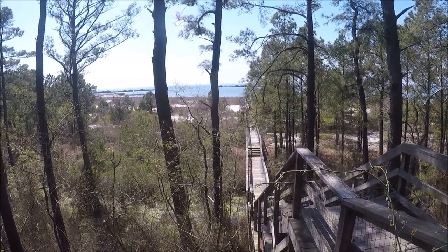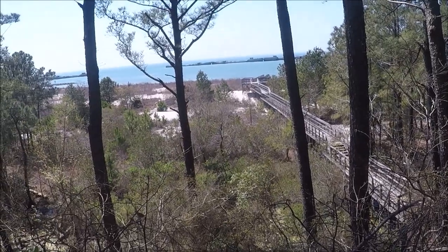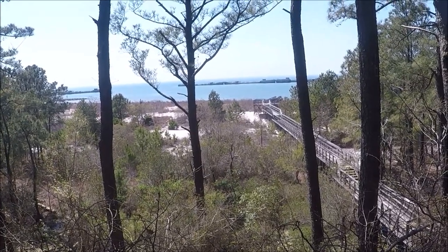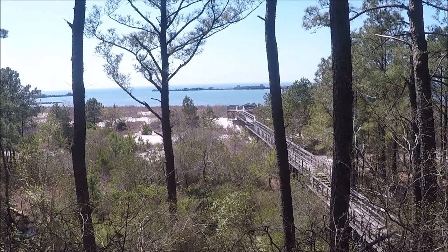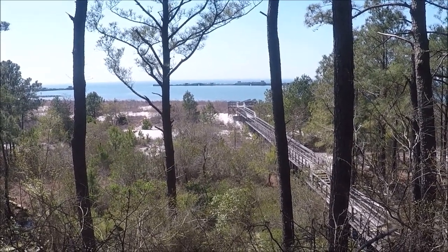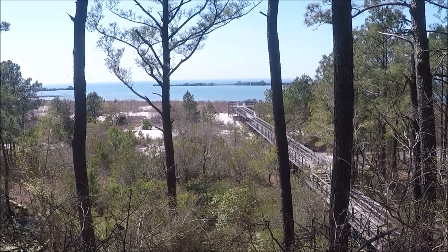They use them as barrier reefs. I'll get you a close-up of them in a second. That's pretty wild – I think they have seven of them in grand total. I never thought I'd see a concrete ship that floated, but there you go. Kiptopeak State Park, Virginia.